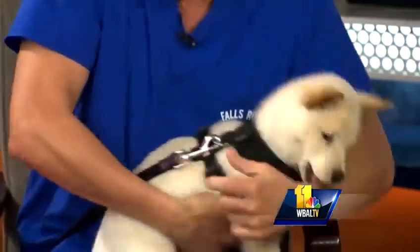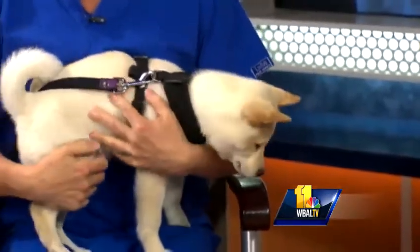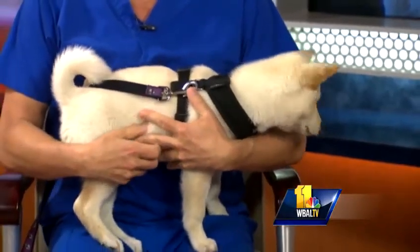He was so peaceful and quiet until the camera went on and all of a sudden, Kim Hammond joins us. How are you? This is Koji. This is a Shiba Inu. Look at this little doggy. What, in layman's terms, is it close to? I've never heard of that dog before.